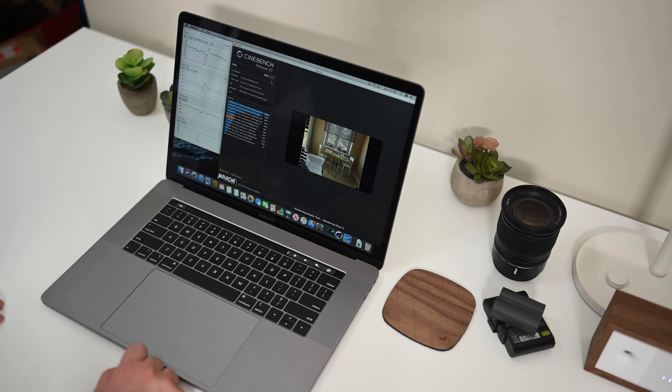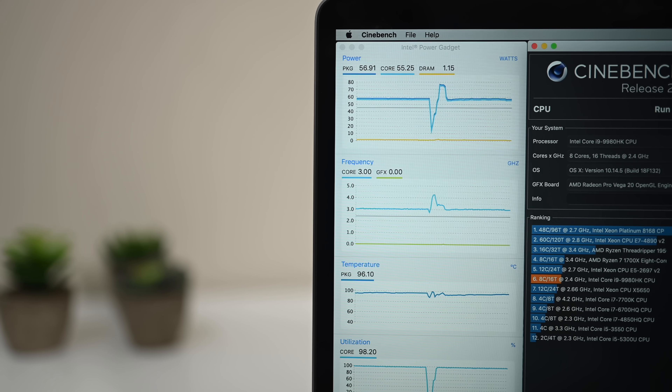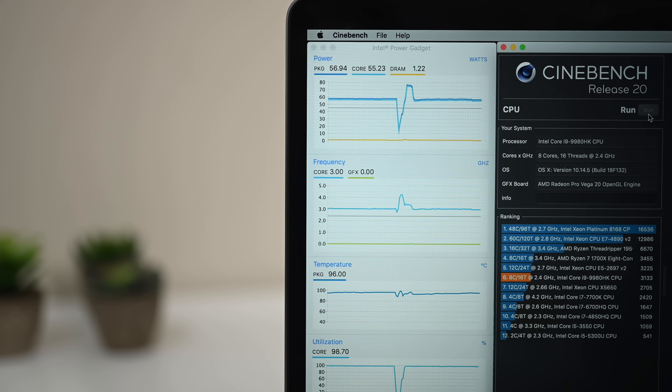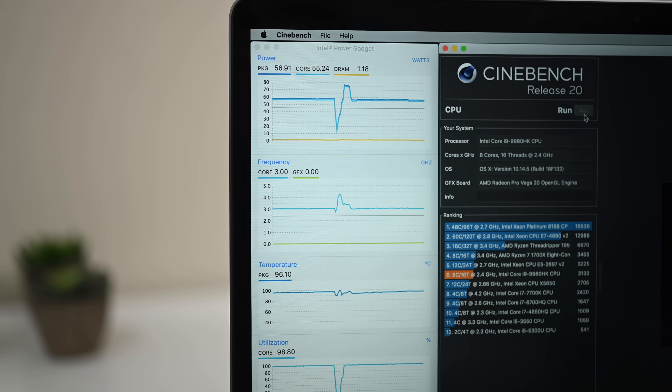We ran the Cinebench R20 benchmark test 10 times back to back — as soon as one ended, we immediately began the next. This keeps the CPU under sustained load so it doesn't get a chance to cool off. After all of that, it averaged a Cinebench score of 3096, which is very impressive on its own. But even more impressive was the actual utilization and clock speeds. Instead of throttling down below 2.4 gigahertz, this thing actually maintained and sustained 3.0 gigahertz all the way across.